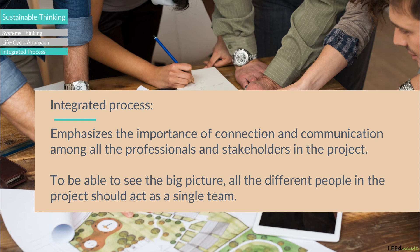This will enable better decisions to be made and assist in creating a high-performance building. In the following sections, we will take a closer look at these three major green building concepts.